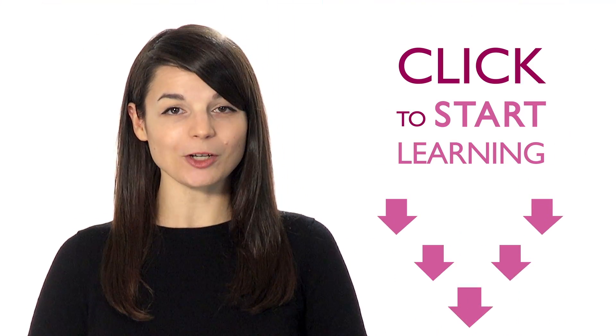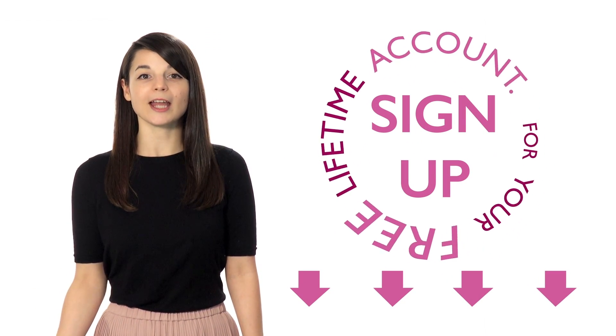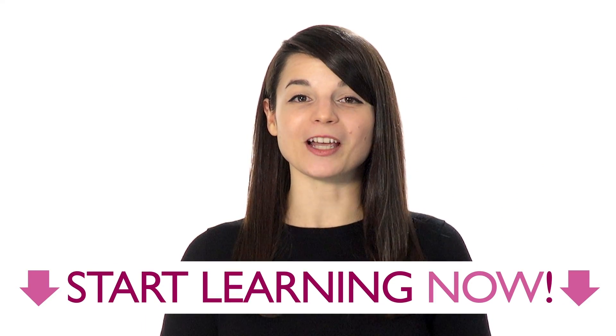Just click to start speaking the language you've always wanted to learn. Sign up for your free lifetime account. No credit card required, and you'll get the best free online resources. Stop hesitating and start learning a new language now.